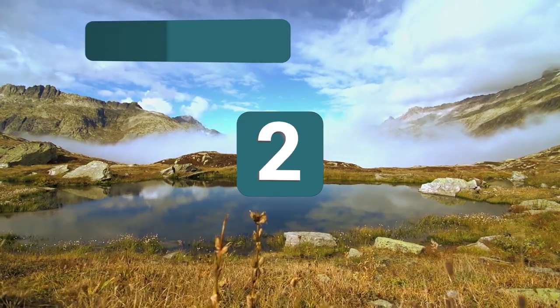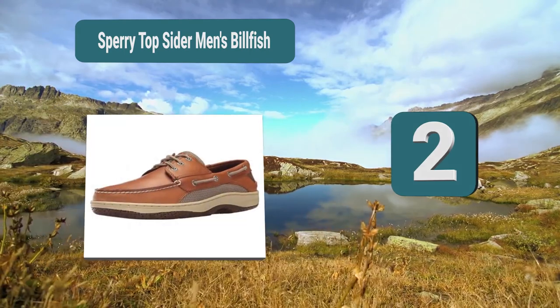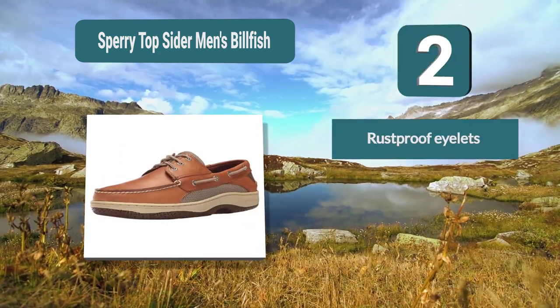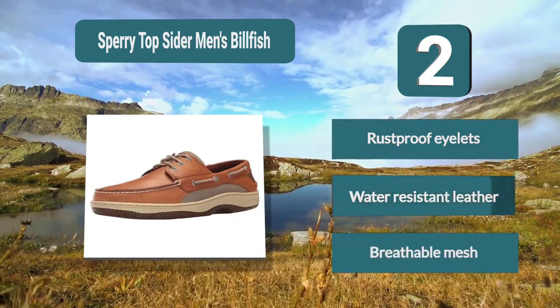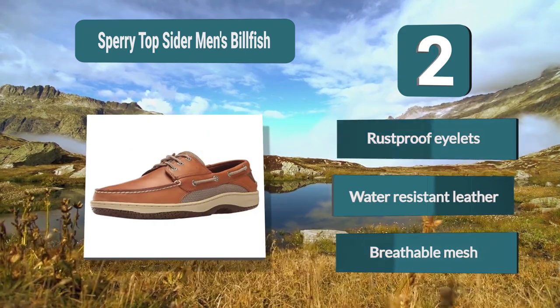Number 2: Sperry Top-Sider Men's Billfish. These shoes from Sperry are the classic boat design, holding all the classic elements and tying them together to make both a stylish and practical shoe. It's made from leather and mesh, so you get the robustness of water-resistant leather along with the breathable, quick-drying nature of the mesh. Key features: rust-proof eyelets, water-resistant leather, and breathable mesh.